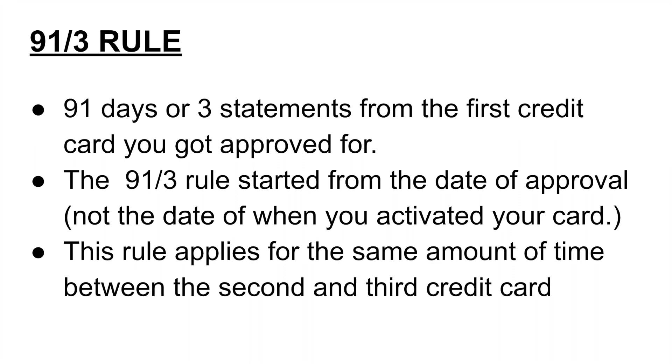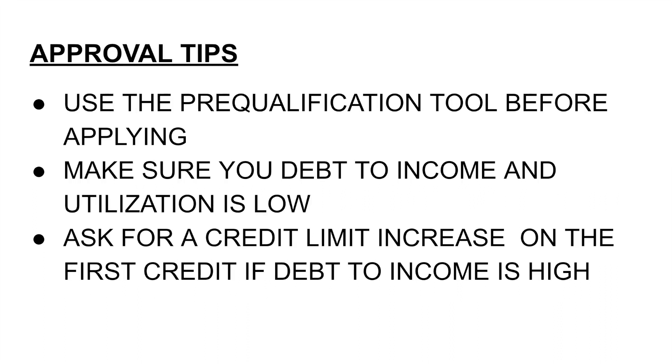After 91 days or three billing statements, you can apply for your second or third credit card. This rule applies for the same amount of time between the second and third card. So when you get your second card and get approved, after 91 days or three billing statements, you can then apply for your last third credit card.